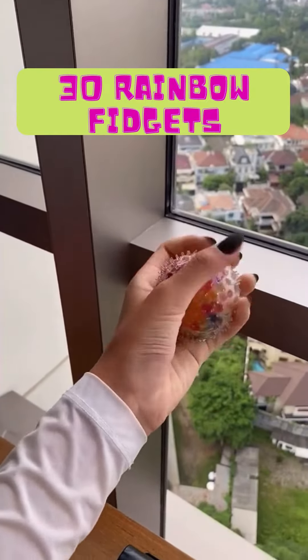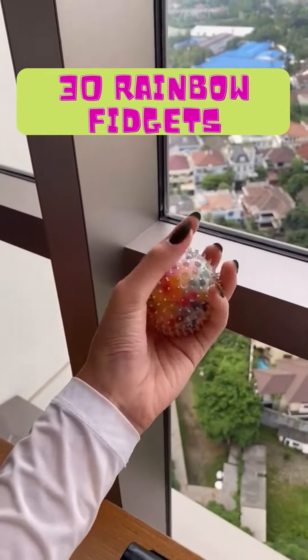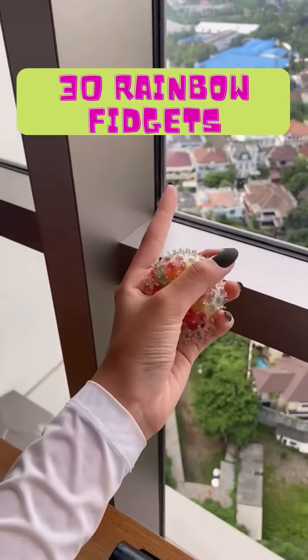I got 60 rainbow fidgets, so I'm so sorry, but you lost. But remember, you can always try again. Bye!